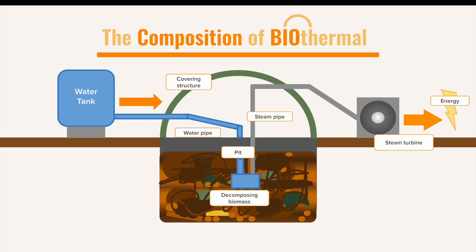Here is how a biothermal power plant will work to produce energy. First, the biomatter — which could be animal manure, sewage, compost, plant matter, and more — is placed into a pit. The covering structure works like a greenhouse and retains heat inside. A water tank stores water that is pumped into a chamber at the center of the pit. The surrounding biomatter decays, producing heat that builds up enough to turn the water into steam, which is then piped into a steam turbine where the steam rotates the turbine's blades, producing energy.